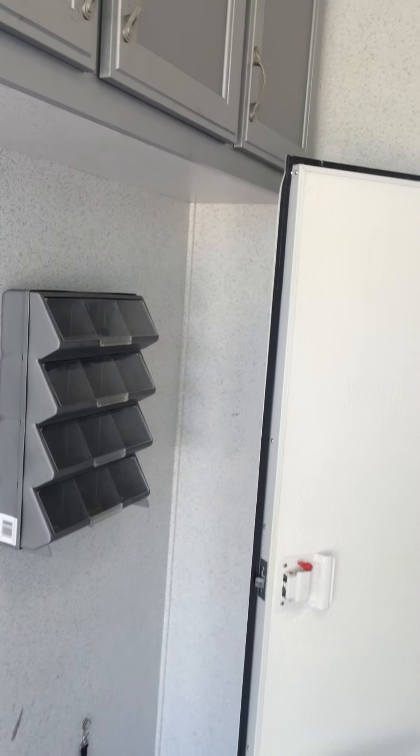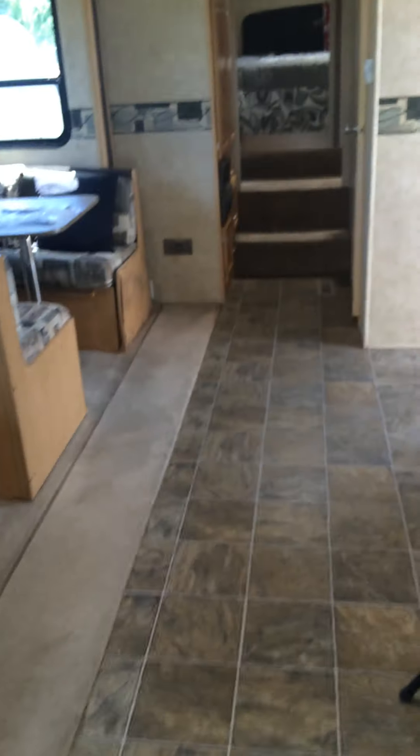It has cabinets, storage boxes, and does have a spare tire. Inside is clean — there are no smells or odors — but there are two spots I want to show you.